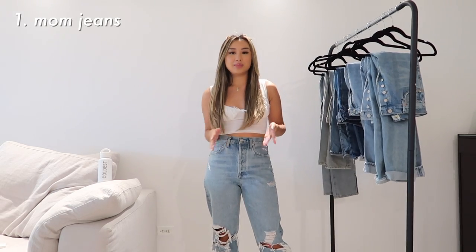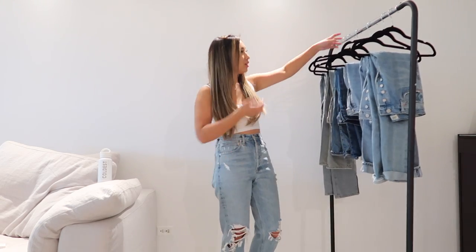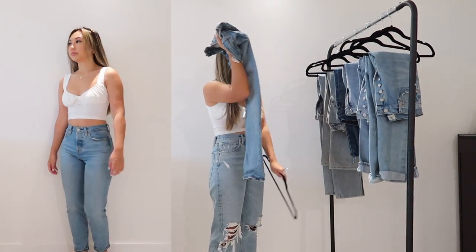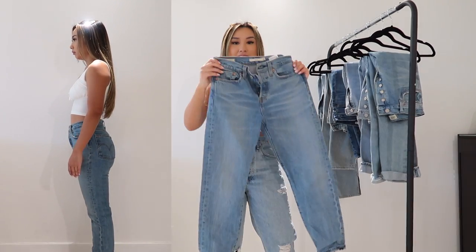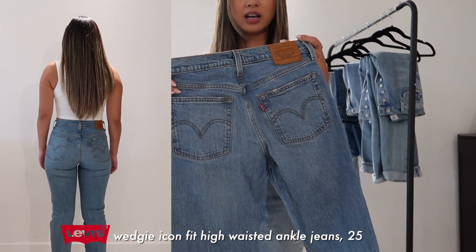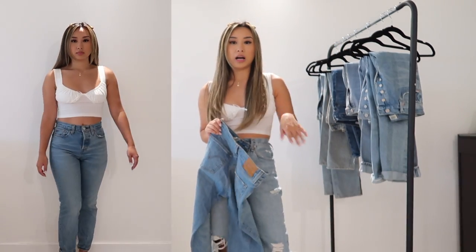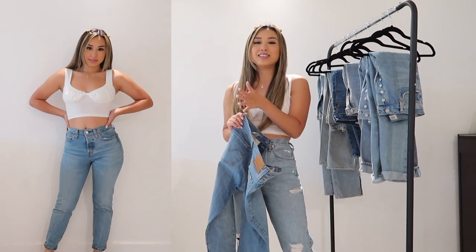So the first category is mom jeans. That shouldn't be so surprising — mom jeans have been in for a while now. I think a very staple brand is Levi's. So I do have mom jeans in a few different colors and styles. The first one is probably the most basic kind, which is of course the standard Levi's wedgies. This is what the back looks like — it has the iconic red tag in the pockets. I also filmed a try-on clip so I will include those here.